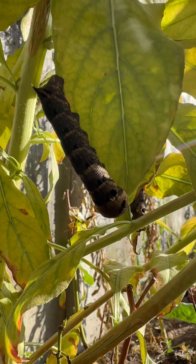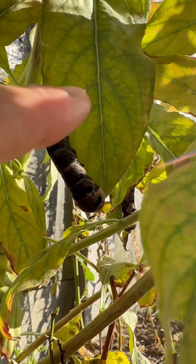I really hope they do well, because that would be really cool to have some elephant hawk moths. Thanks for watching — goodbye to the caterpillars.